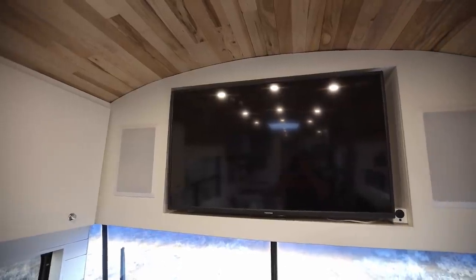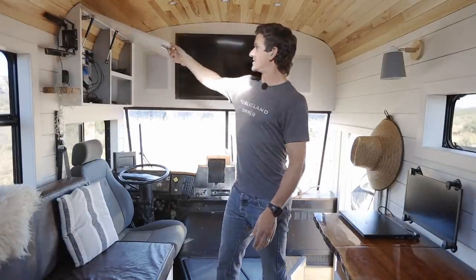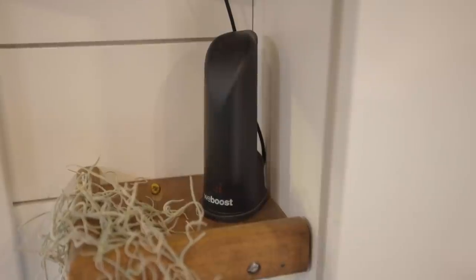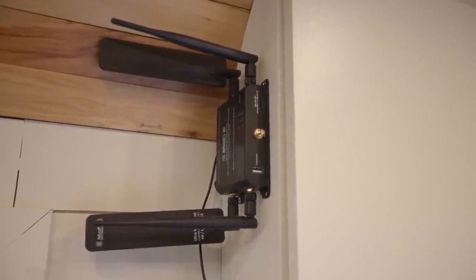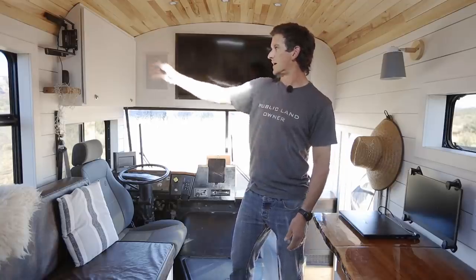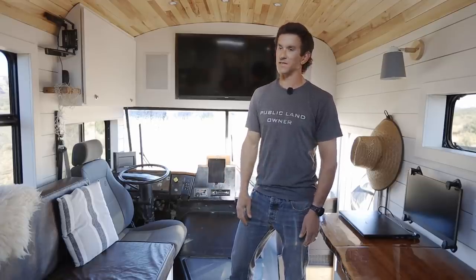These are just some home theater speakers that we mounted in the wall. And in this cabinet, it's all the brains for the internet operation. We've got a WeBoost and a Wi-Fi Ranger. The Wi-Fi Ranger pulls a Wi-Fi signal from people that have internet, and the WeBoost boosts our cell phone signal, which comes into our MoFi modem. We're using an AT&T carrier card, so anywhere we have good AT&T signal, we have good internet.